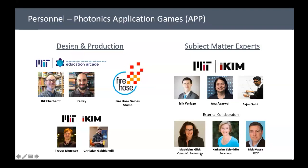We have a whole list of subject matter experts. Because we're part of AIM Photonics Academy and ICIM, we have access to experts at MIT and other institutions — including Madeline Glick from Columbia University, Katherine Schmidtke from Facebook, Nick Mass, and instructors from community colleges. These industry partners are giving interviews, allowing game designers to get firsthand experience with what's relevant — for instance, what a CTO of a data center would actually be thinking about.